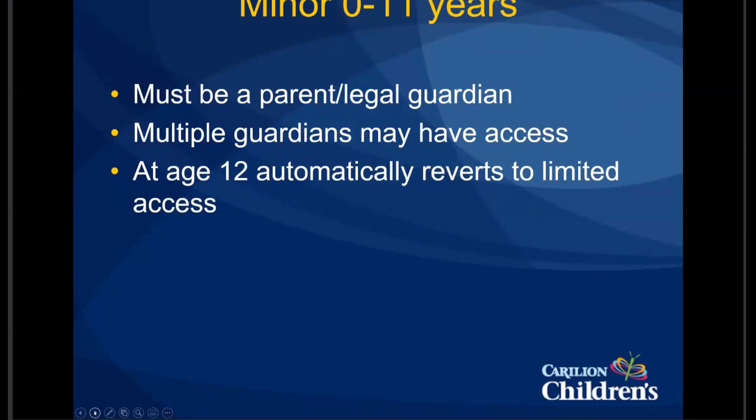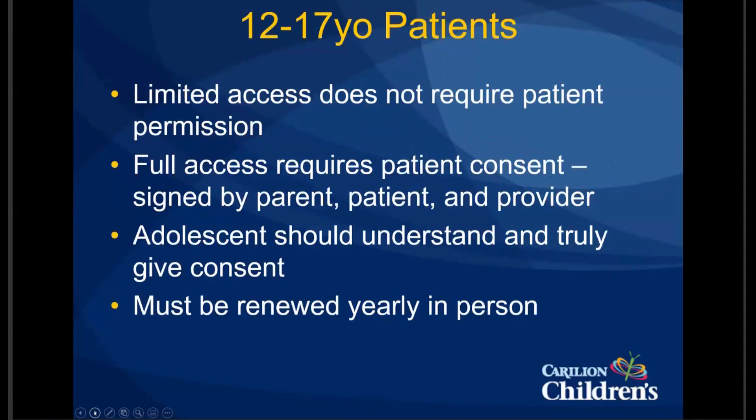Limited access for an adolescent patient does not require the patient to consent for the parents to have access, but all they can see is immunizations and allergies — so it's really not very helpful, to be honest. Full access requires the patient to consent for their parent to see their chart, and this consent form has to be signed by the patient, the parent, and by the provider.